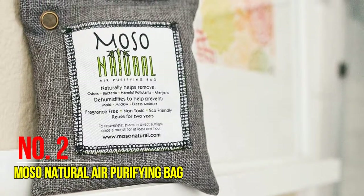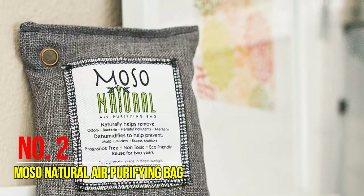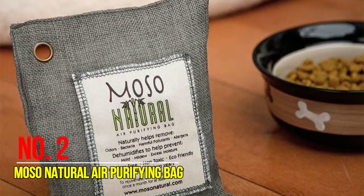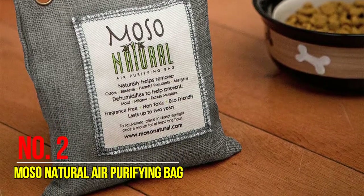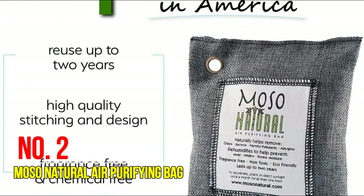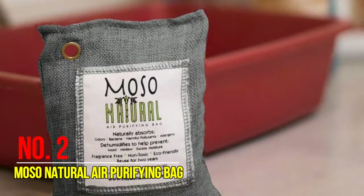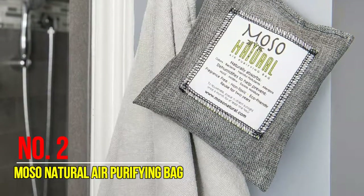Number two: Most Natural Air Purifying Bag. Most natural bamboo charcoal air purifying bags are the perfect odor absorbers for cars, closets, bathrooms, and pet areas. The activated charcoal odor eliminator is made from 100% activated bamboo charcoal and covers 90 square feet. It has no extra fragrances or chemicals and is non-toxic. It eliminates odors without just masking them, keeping people and pets safe from harmful residues.